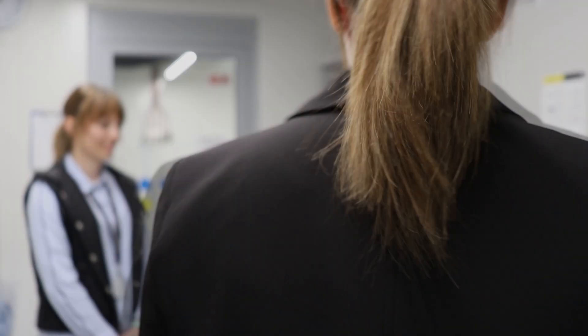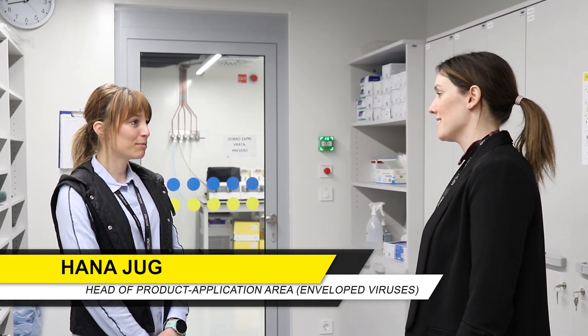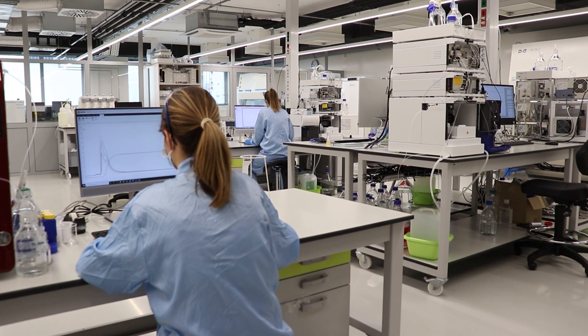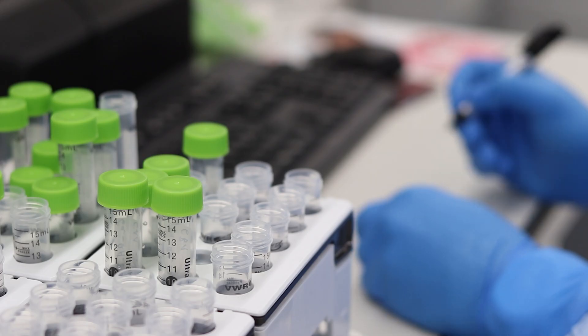Now let's head to the BSL-2 laboratory. Hannah, can you please explain what BSL-2 is? Sure — it means Biosafety Level 2 Laboratory. It is used to study moderate risk infectious agents that are present in our community and are associated with humans. In our laboratory, we are working with different viruses as well as human fluids and human-derived cell lines.